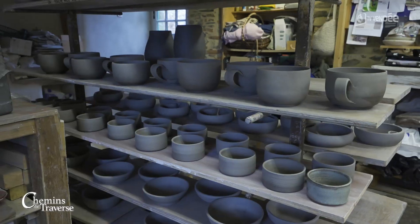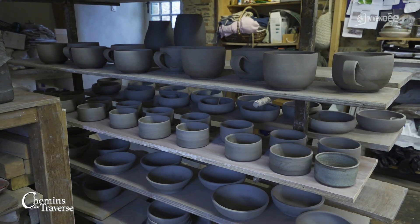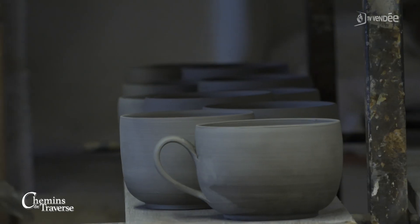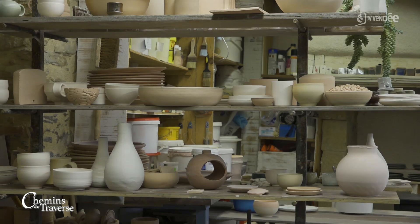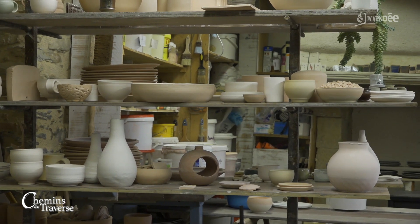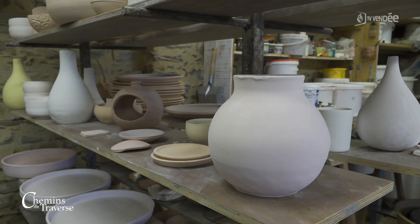Alors Hélène, tu fais des objets pour la vie de tous les jours, pour la vaisselle ? Oui, tout à fait. J'ai une production utilitaire. J'aime faire des objets du quotidien — des objets qui sont à la fois beaux et pratiques. Des bols, des tasses, des assiettes, des saladiers, tout ce que peut représenter le quotidien.